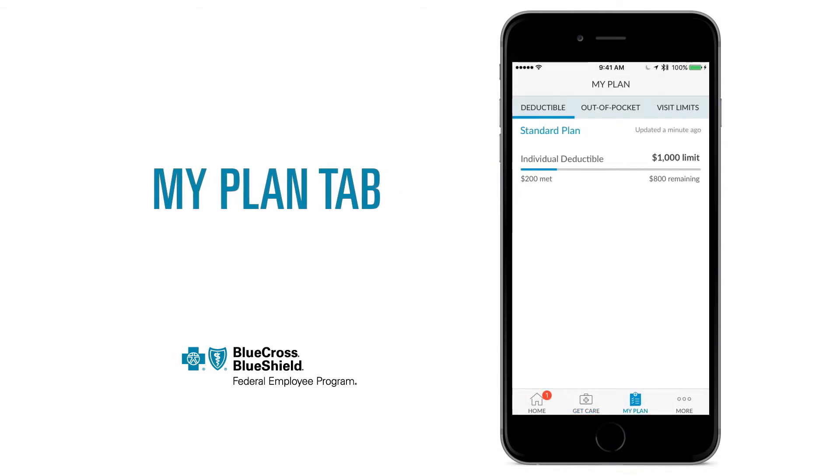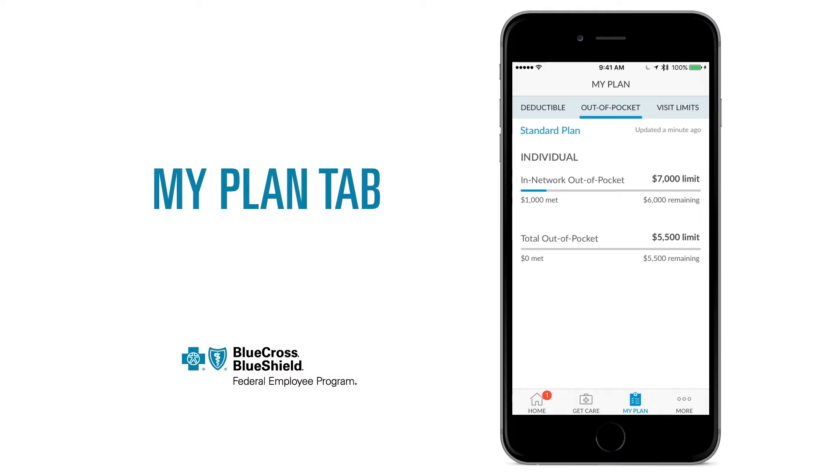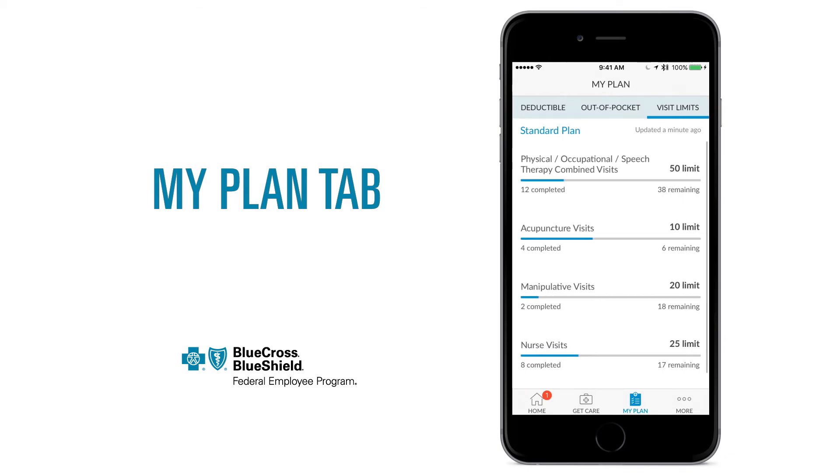In the My Plan tab, you can easily view your essential health care information. See your individual deductible limit and how much you have remaining. You can view your out-of-pocket spending and keep track of your visit limits for things like physical therapy, acupuncture, and nurse visits.